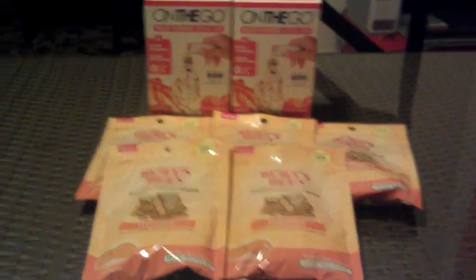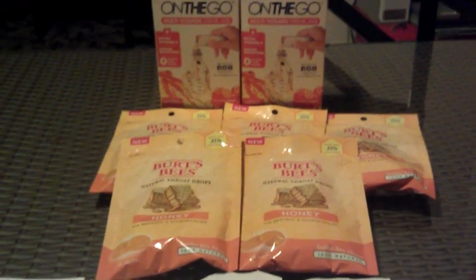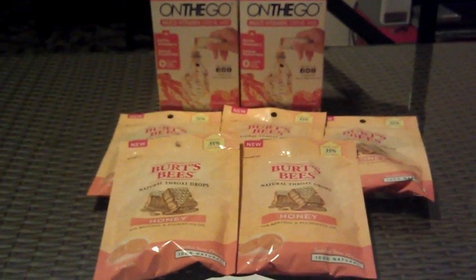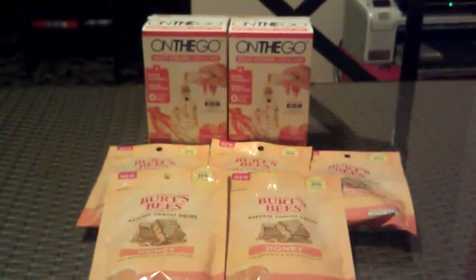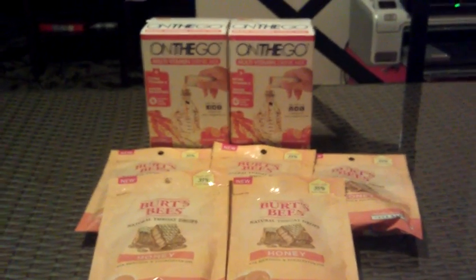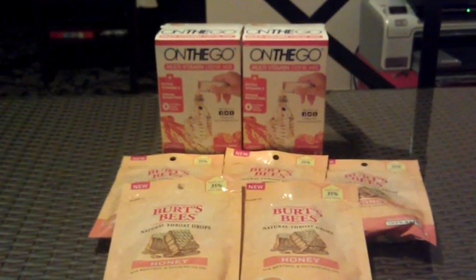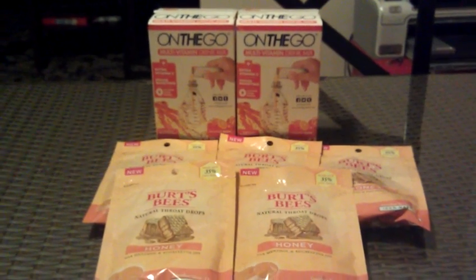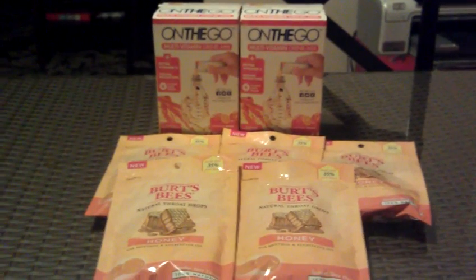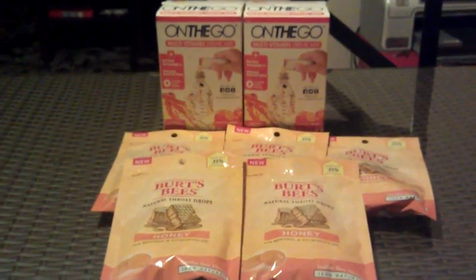I should have gotten $10 in registry rewards back, but that didn't work out. I basically was out $2 — I got a $2 registry reward from the Burt's Bees deal and used it towards one of the on-the-go drink mixes. The on-the-go deal was also kind of ruined because the Flora daily care probiotic was ringing up at $24.99, and the manager did not want to override it. He told me if he overrode it, I wouldn't get the registry reward. It was late — about 12:30 — and I just didn't feel like dealing with all that.